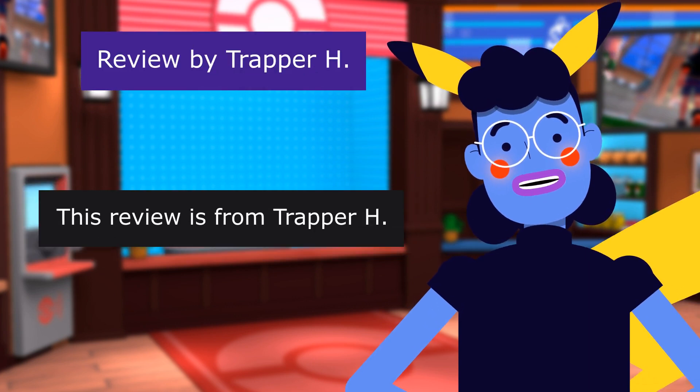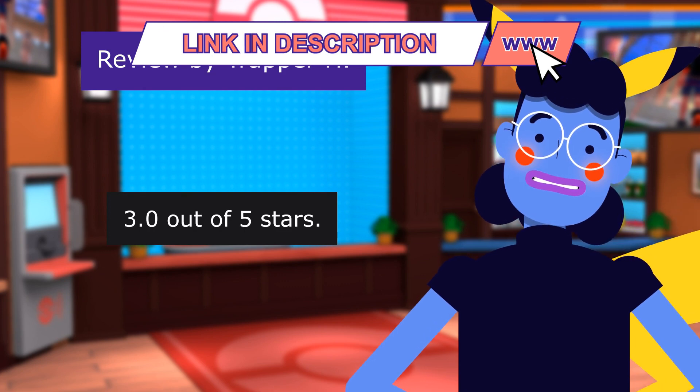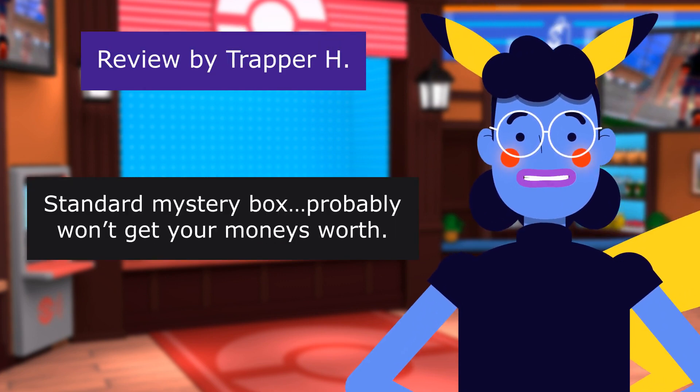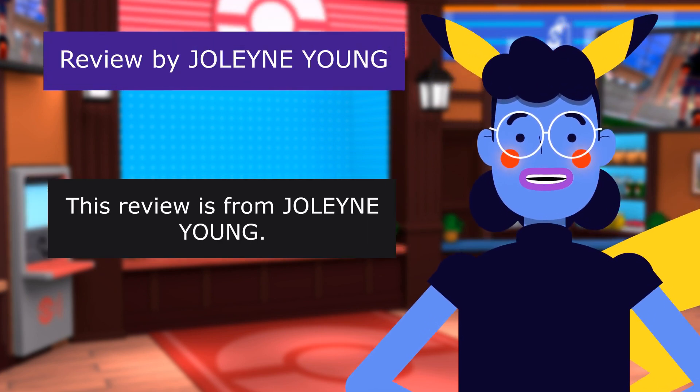This review is from Trapper H. 3.0 out of 5 stars. Standard mystery box — probably won't get your money's worth.